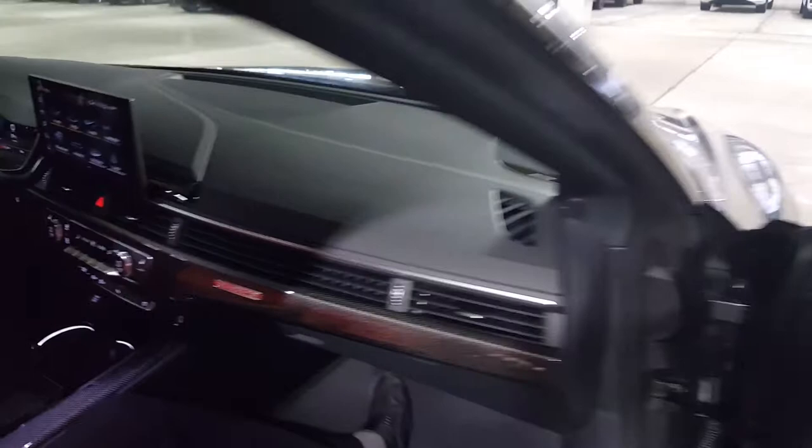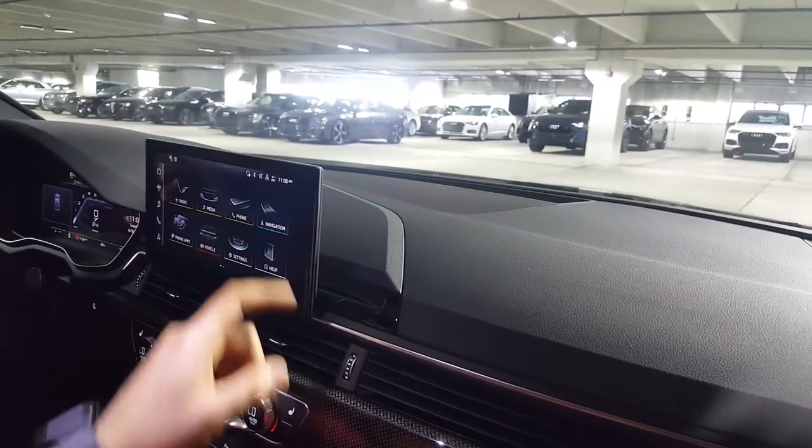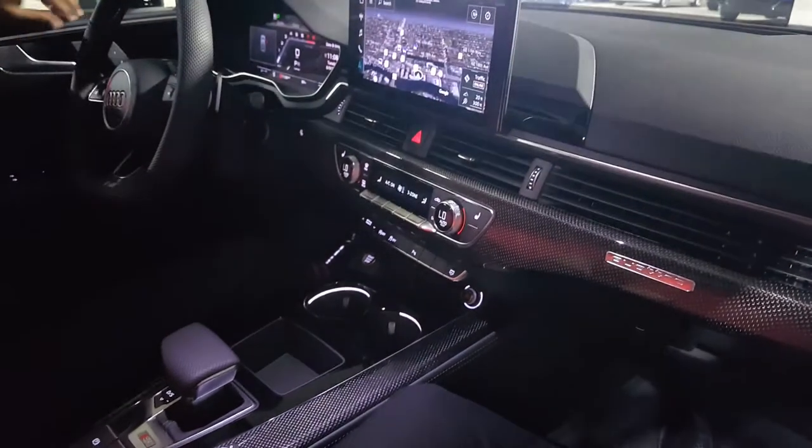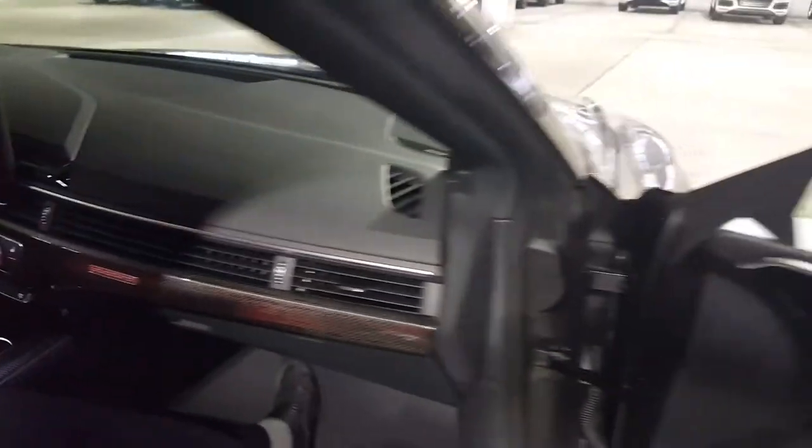The new MMI touch response is located in the middle with all new graphics. No more turn wheel on the center console, so it's very easy to operate. Flat bottom wheel. Superb automobile.